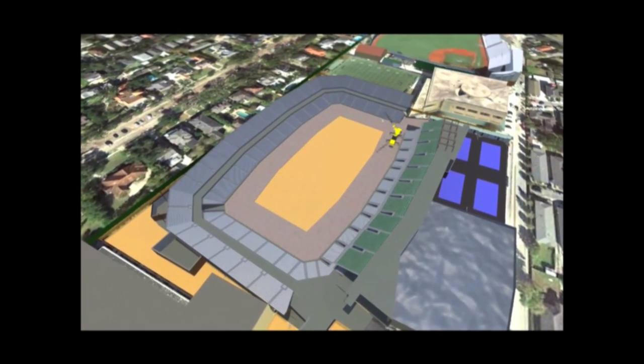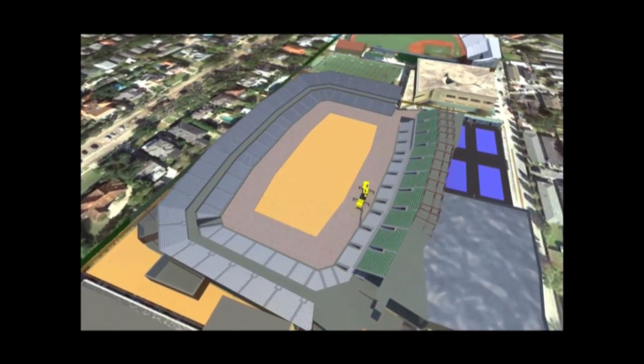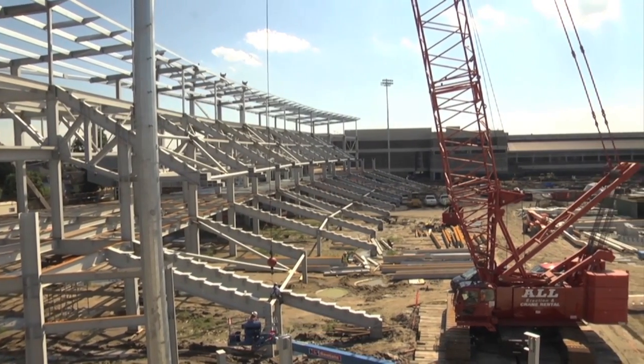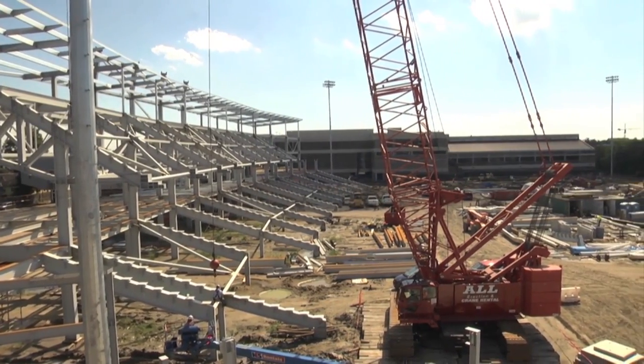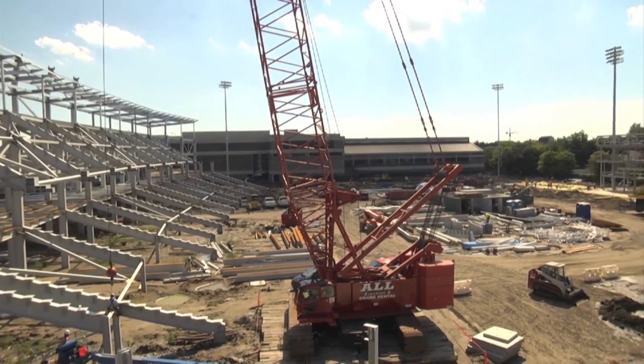We've got steel and concrete going in and you're starting to see the outline of the actual stadium come out of the ground, so it's a pretty exciting time right now. We're on schedule to finish for next fall, and assuming the weather doesn't get in our way in a significant way, we will make that. We're really lucky with weather on this project in that we built in a number of rain days, and so far we have almost all of them still intact and we're coming out of hurricane season without any events, so we're really positive about the impact weather is not going to have on the project.